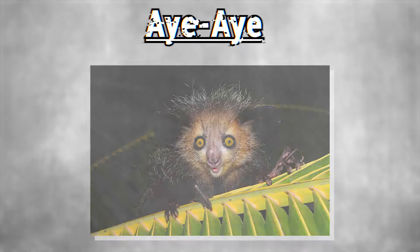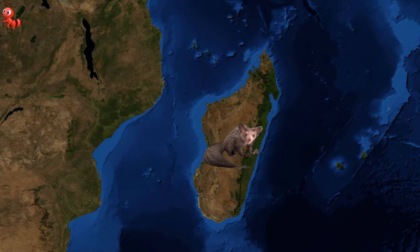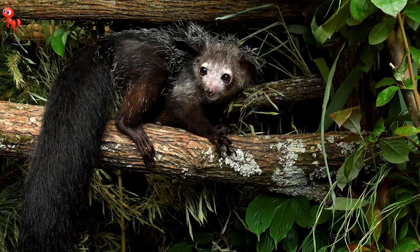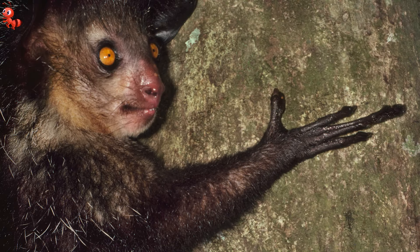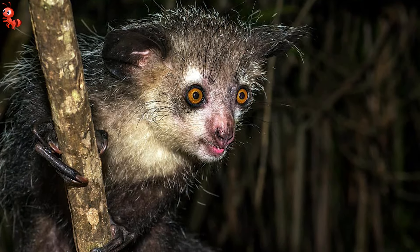Number 3: Aye-Aye. Aye-Ayes are exclusively found on Madagascar's island, and although these unusual creatures may not seem to be primates at first, they are linked to chimps, apes, and humans. Aye-Ayes have a bushy tail that is longer than their body and are dark brown or black in color. They also have huge, sensitive ears, slender fingers, and wide eyes, except for their opposable toes, which allow them to hang from trees.